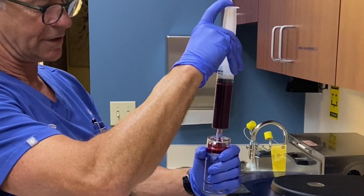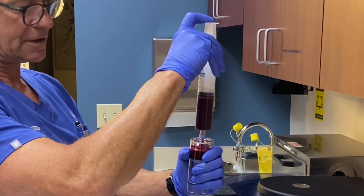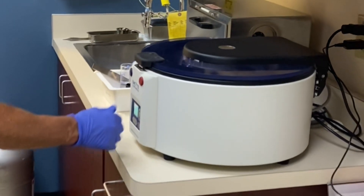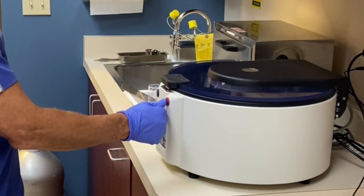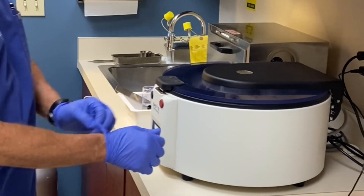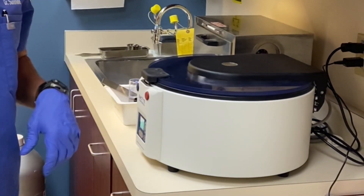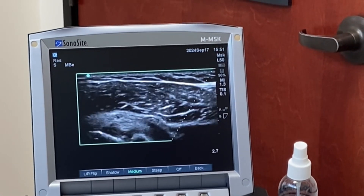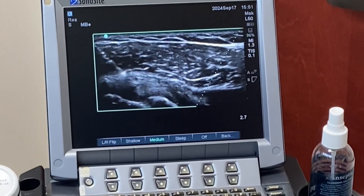Platelet-rich plasma is a procedure where I draw blood from the patient's vein, then we centrifuge out these cells called platelets, which are made in the bone marrow. They circulate in the blood and they help to heal — they have healing proteins and growth factors in them. We concentrate these platelets and then they're injected into a damaged joint, tendon, or ligament.